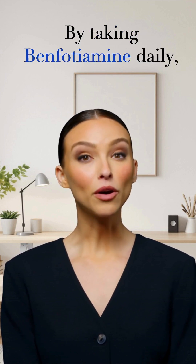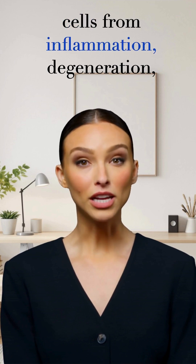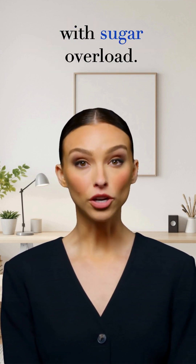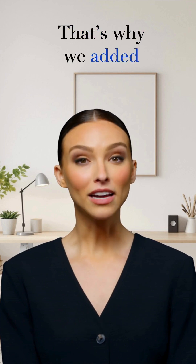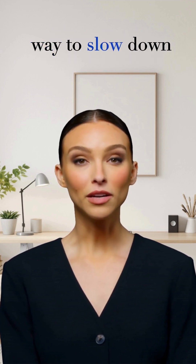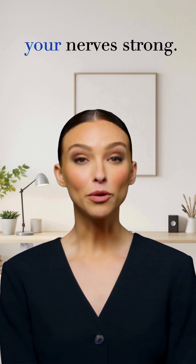By taking benfotiamine daily, you help protect your cells from inflammation, degeneration, and the aches and brain fog that come with sugar overload. That's why we added a full 300 mg of benfotiamine in every serving of NeuroGen. It's a simple, science-backed way to slow down sugar-related aging and keep your nerves strong.